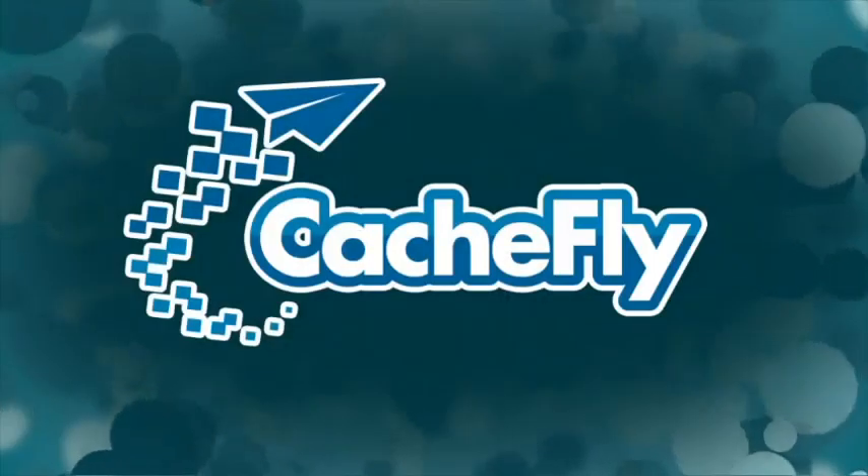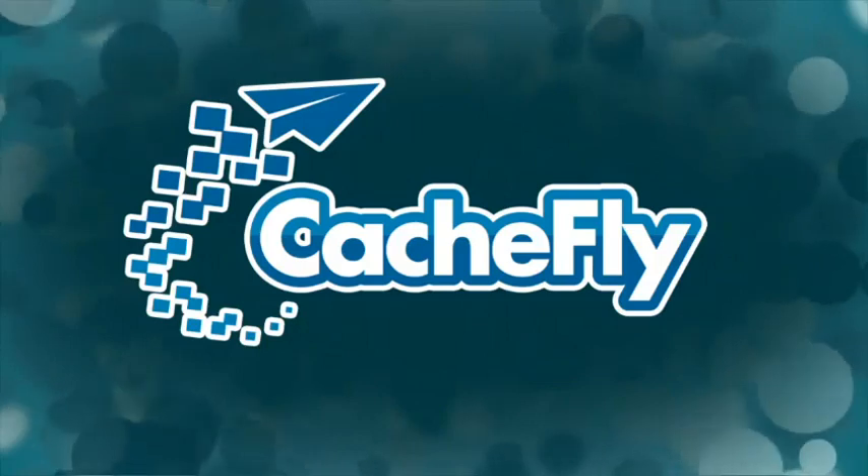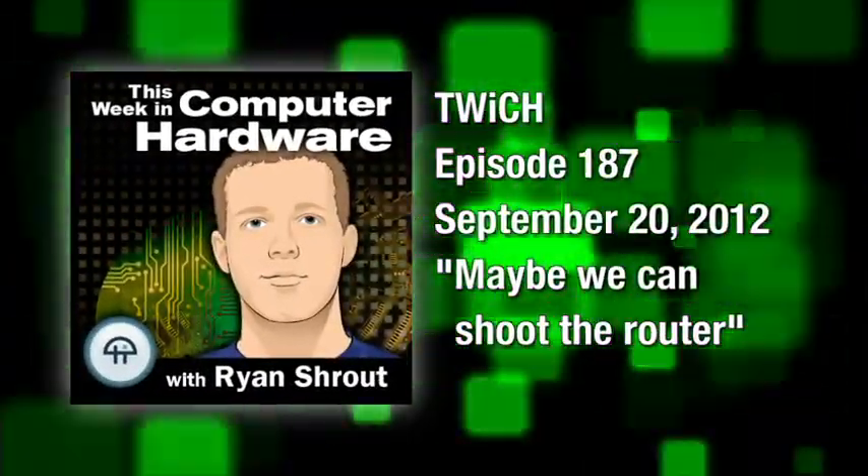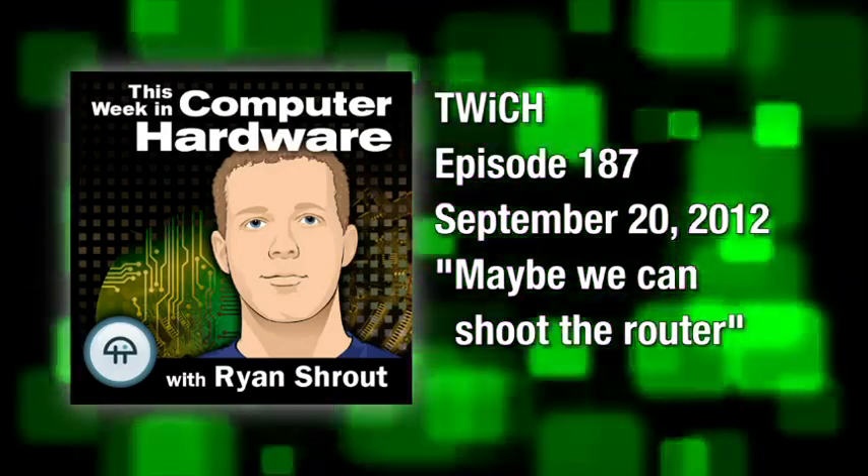Bandwidth for Twitch is provided by Cashfly at CACHEFLY dot com. This is Twitch, This Week in Computer Hardware, episode 187, recorded September 20th, 2012.